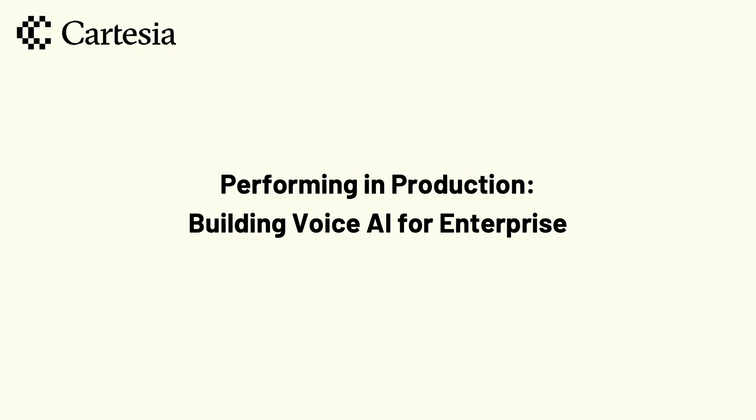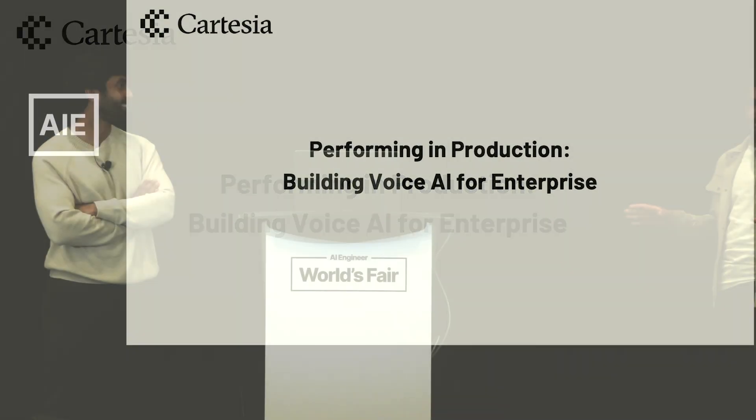My name is Rohit Taluri. I am a member of the Foundation Model Training and Inference team at AWS, and we have an amazing talk with a super awesome founder here talking about voice AI. Arjun, why don't you go ahead? Thanks for the intro, Rohit. I'm Arjun, one of the co-founders of Cartesia AI.